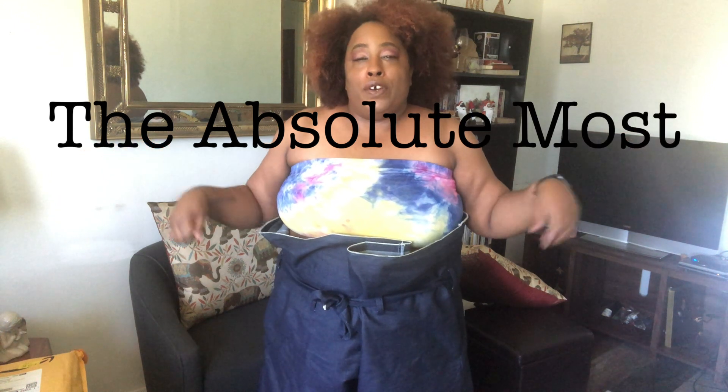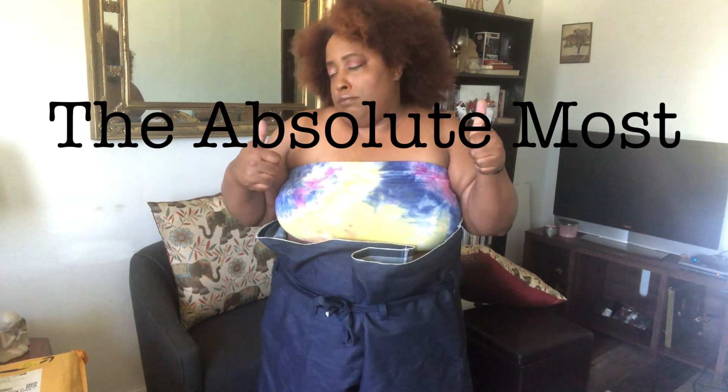Hey guys, it is your girl Lala G here with The Absolute Most, where we focus on fashion, pop culture, current events, and a little bit of lifestyle mixed in.